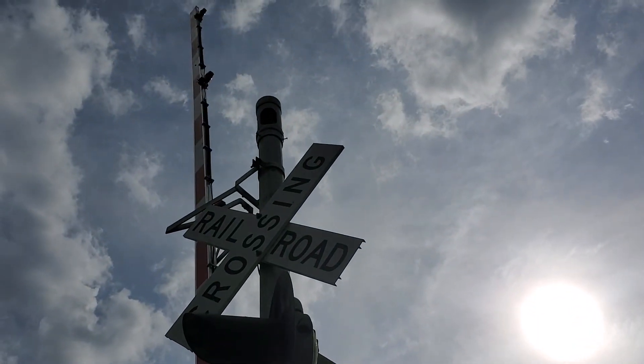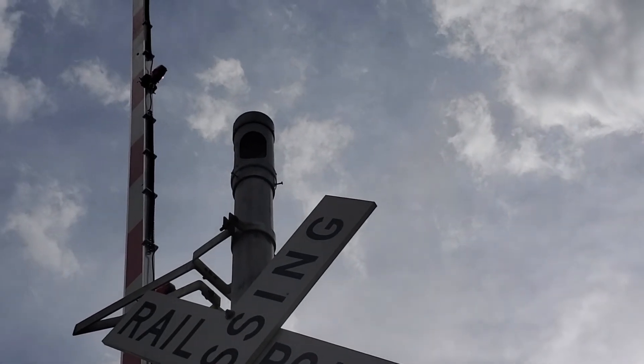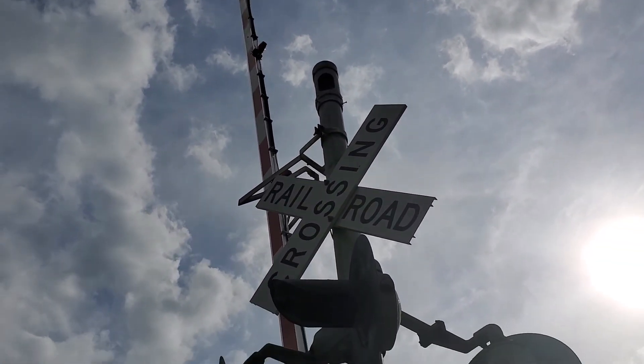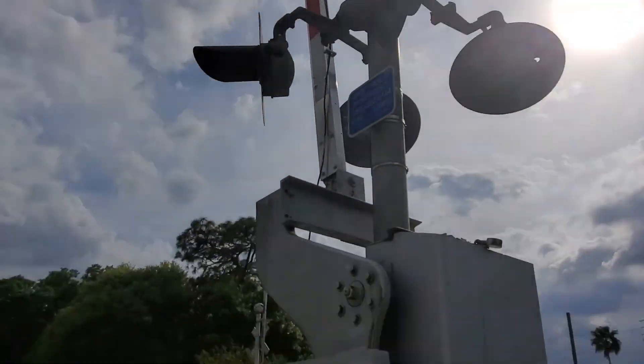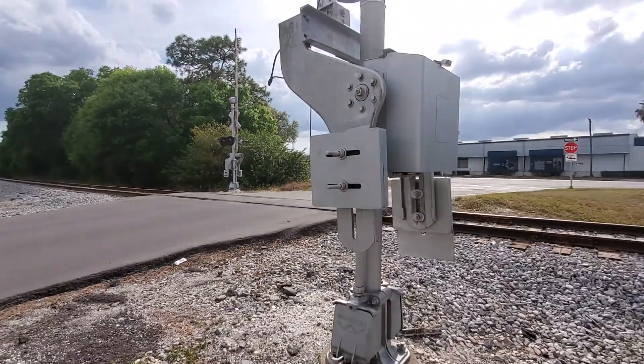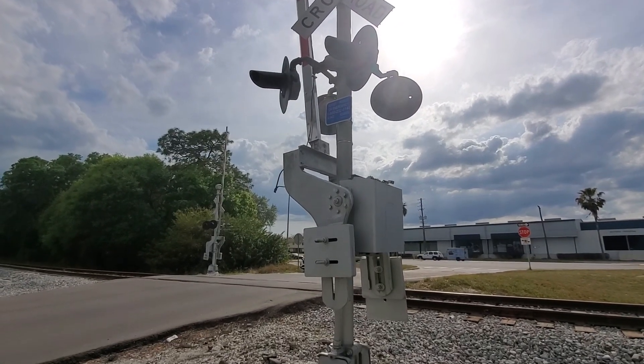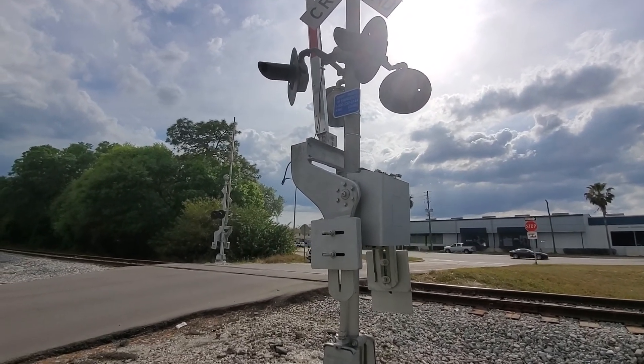There's a General Signals Type 2 electronic bell, and more WAPCO gate arms. The gate arm is rubber. So that's the Lake Brurell Drive crossing in Tampa and Lutz, Florida. Over and out.